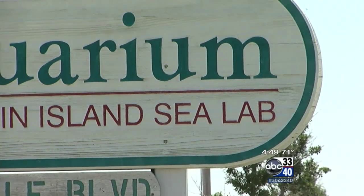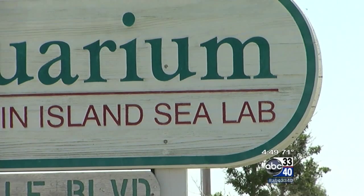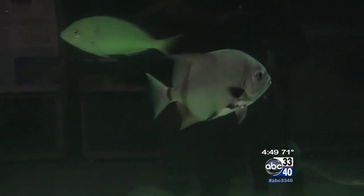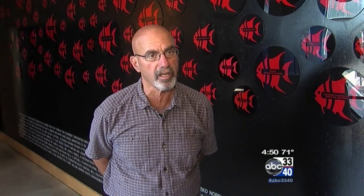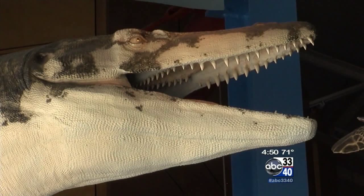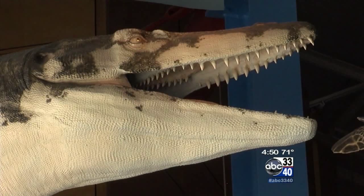Dauphin Island Sea Lab was started in 1971. It's a consortium of 22 colleges and universities throughout the state of Alabama. The goal in the creation of this was to have one site in which marine science could be studied and marine science could be taught at the collegiate level. We're open year-round. We teach during the academic year 11,000 K-12 kids a year.